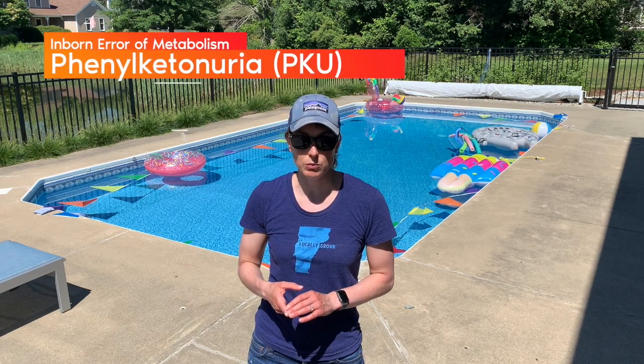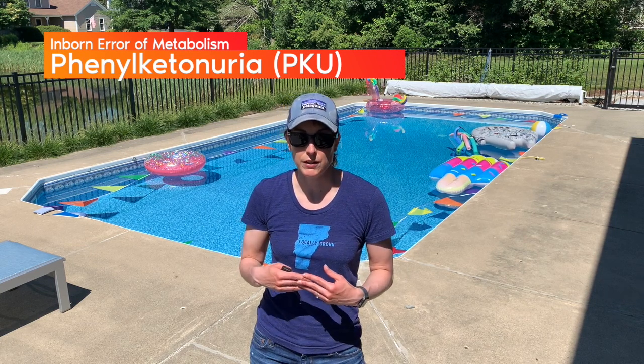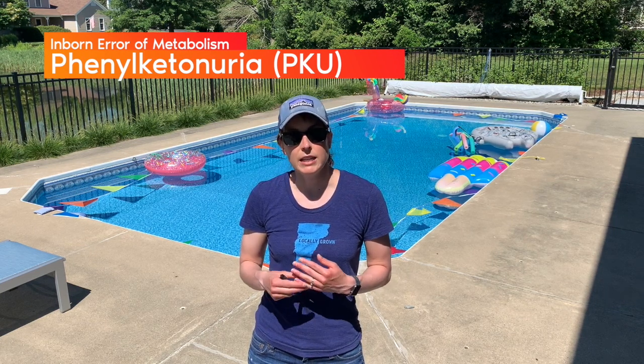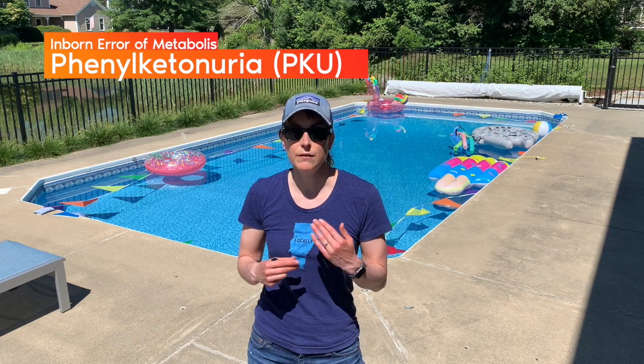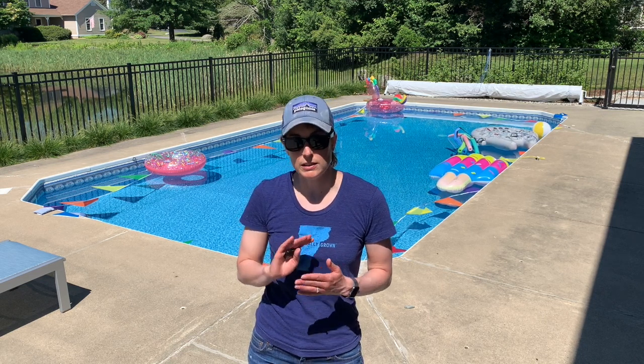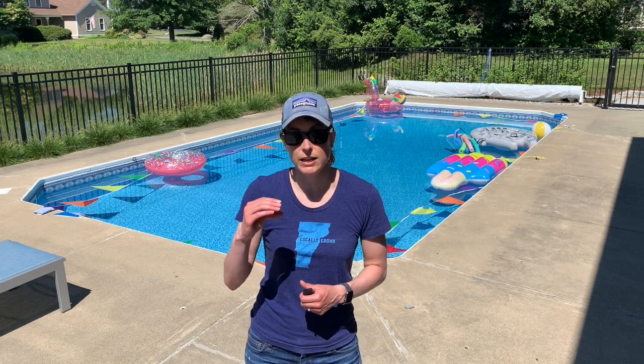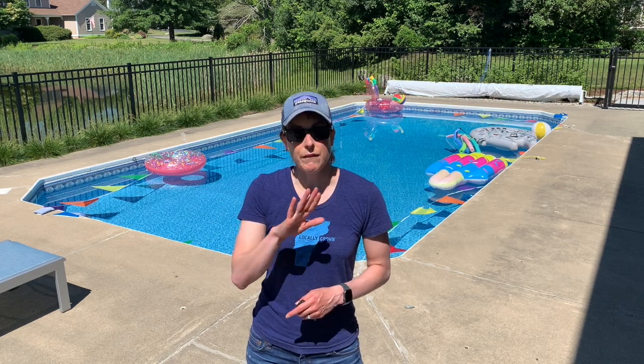One disease that's a good example of this is PKU, or phenylketonuria, where people cannot break down the amino acid phenylalanine. So they cannot eat foods that are really high in phenylalanine — certain artificial sugars contain a lot of it. People with PKU want to stay away from those foods, which is why you'll sometimes see on diet sodas a warning that says if you have PKU, don't drink this.